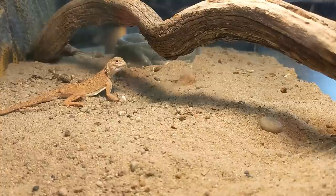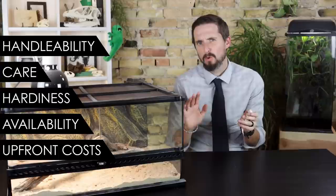But is this sinking curly-tail demogorgon-faced little dragon with the schnoz of a snub-nosed monkey a good pet? And is it the best pet lizard for you? To figure this out, we will score the toad-headed agama based on our five categories: handleability, care, hardiness, availability, and upfront costs.